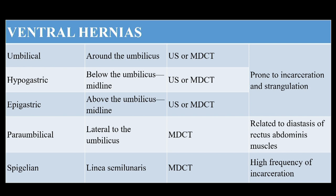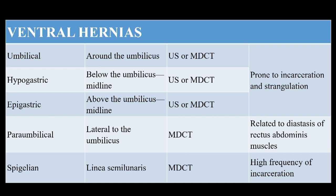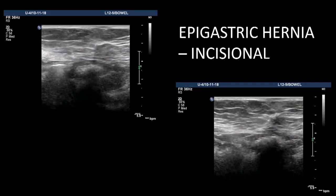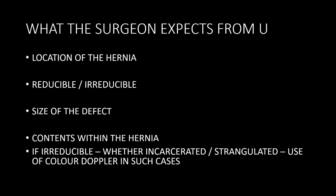The best part of ultrasound is dynamic evaluation — you can perform Valsalva's manoeuvre, assess the patient supine and standing, which cannot be done in CT or MR. CT serves well for all hernias from umbilical, epigastric, hypogastric, paraumbilical, to the spigelian hernia, where there is a defect in the linea semilunaris. However, just picking up a hernia is not enough — the surgeon expects you to locate it, measure the defect size, and determine whether it is reducible or irreducible. You should also assess contents, and on Doppler evaluate whether bowel is viable or strangulated.